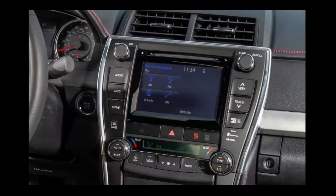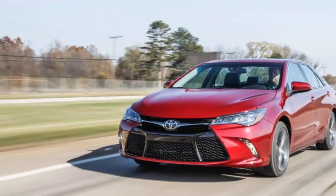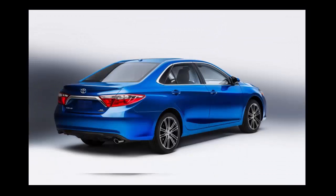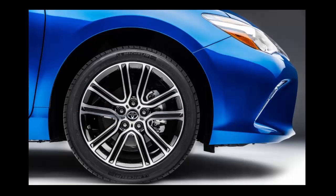Building on the solid base provided by the new-for-2015 Camry, the 2016 Camry Special Edition gets most of its special character from a collection of cosmetic enhancements and technology features. It wouldn't be special without a bespoke paint color, and this Camry gives buyers a choice of two: Blizzard Pearl or Blue Streak Metallic.